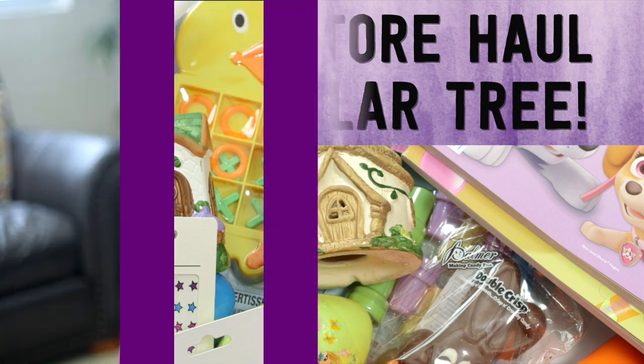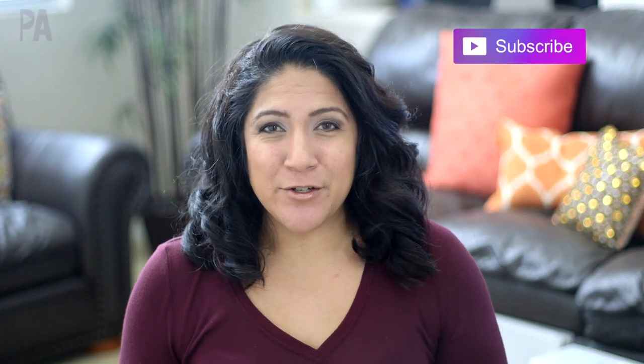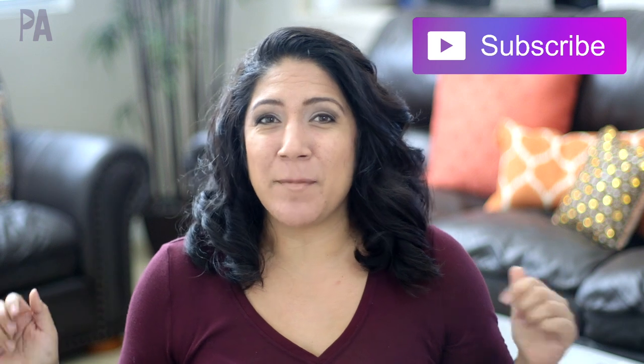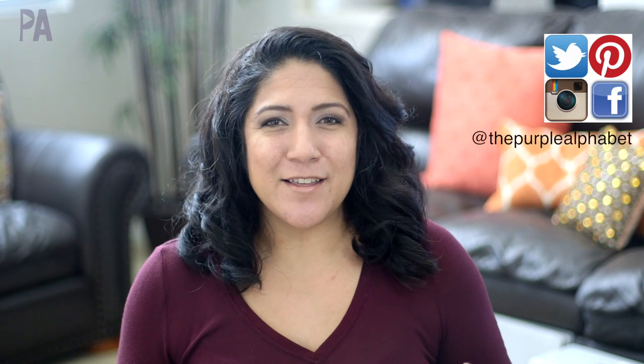Hey, hey you guys, it's Christina from the Purple Alphabet. Thanks for joining me today for my Dollar Tree haul. Before we get into the haul, make sure you click subscribe so you can catch up on all the videos I've been doing here on my channel, plus even more giveaways coming up later this week.